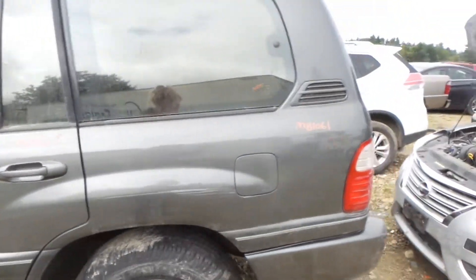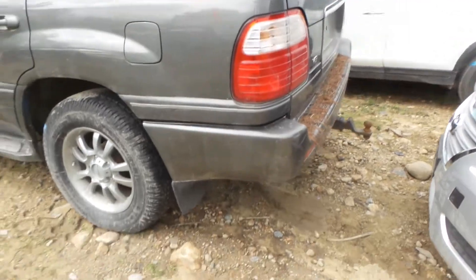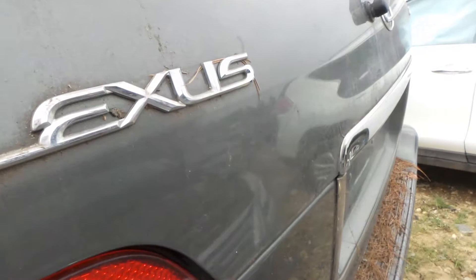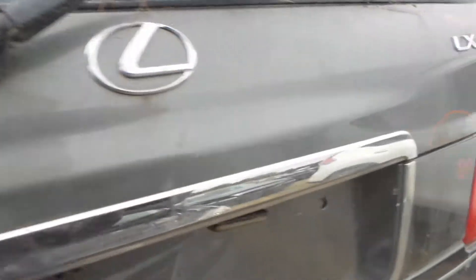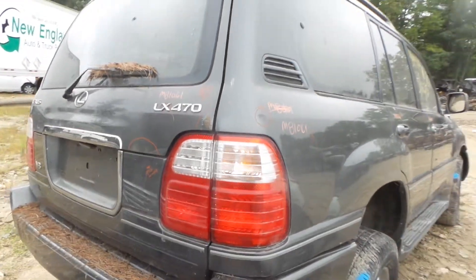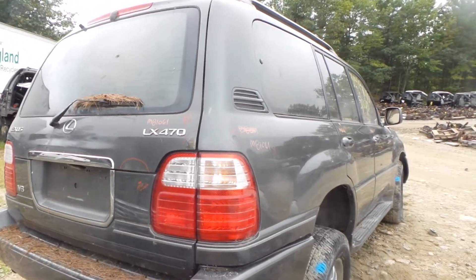We have a good privacy tinted quarter window, rear axle, and two good taillights — upper and lower lid. There is some rust bubbling starting on the lid, but it's still usable.